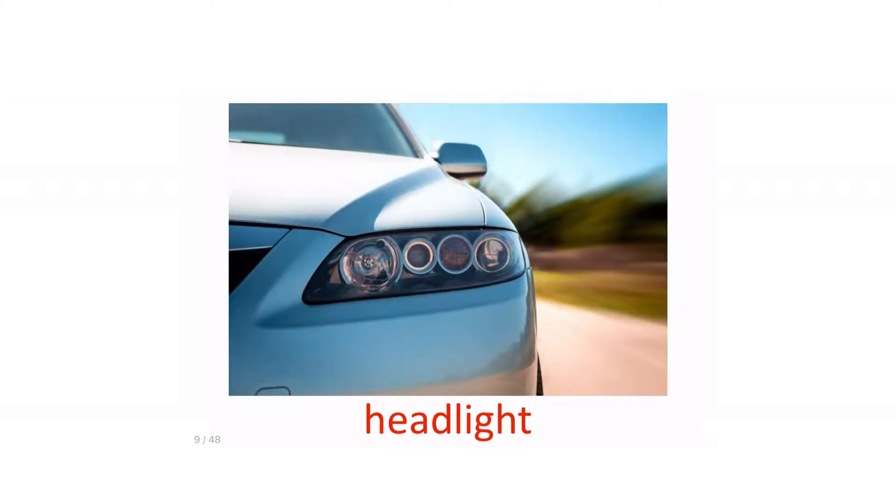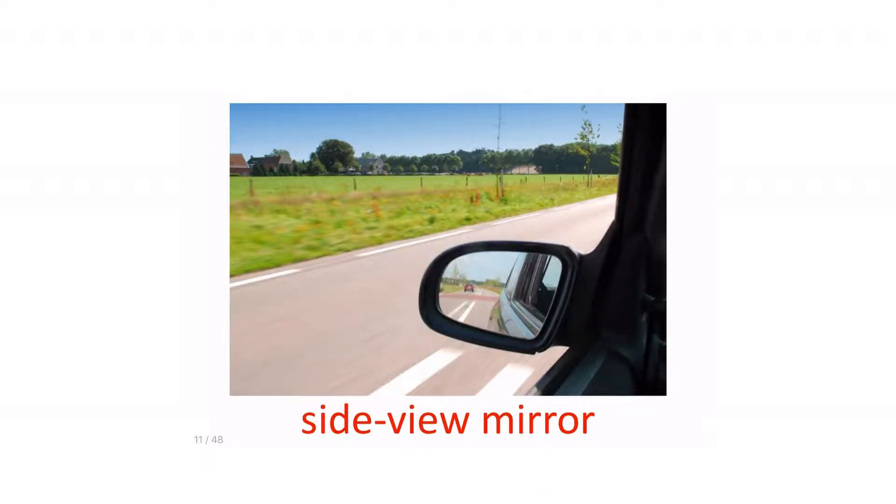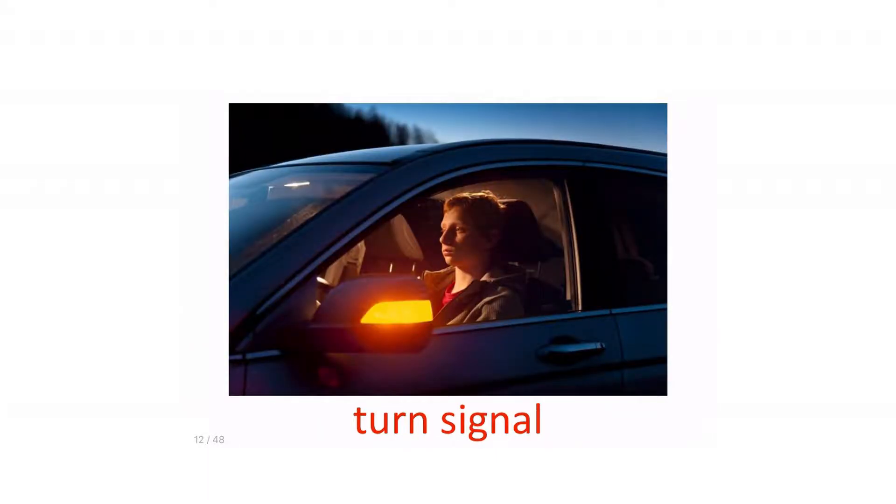Headlight. Brake light. Side view mirror. Turn signal.